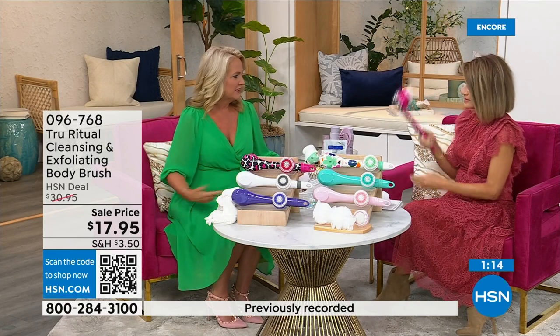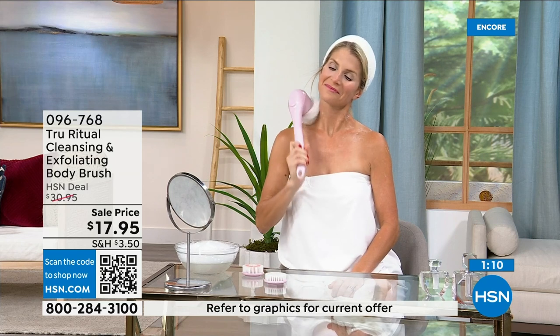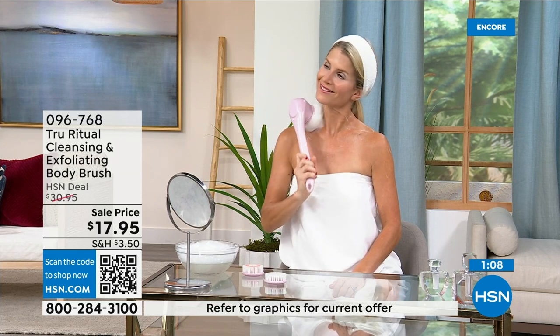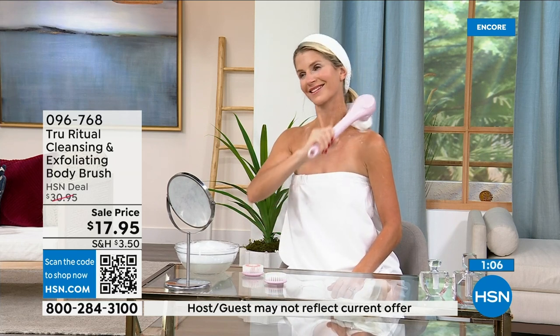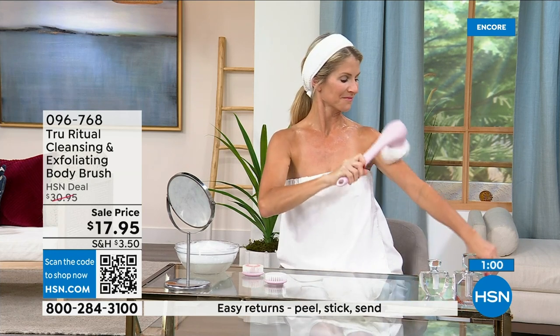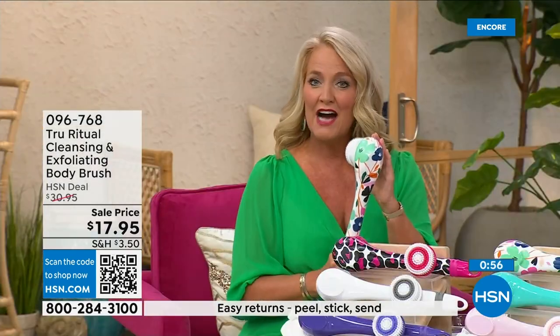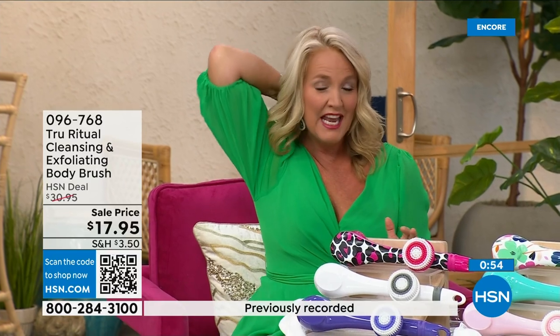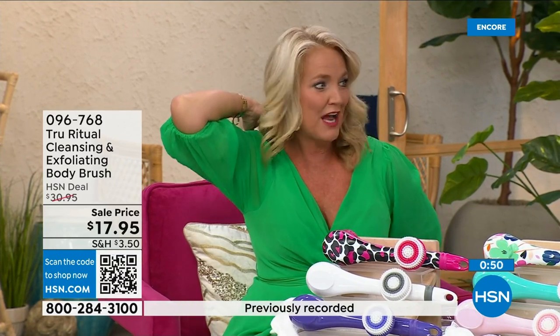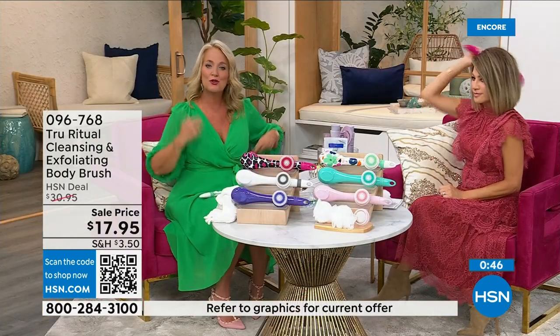With the long handle, you can get all the way down to your foot and the middle of your back. I realized I was one of those people who only washed the front of their legs. Think about the small of your back, the areas that are just hard to reach. I had frozen shoulder once and couldn't get to those areas — I would have given anything to have had one of these.